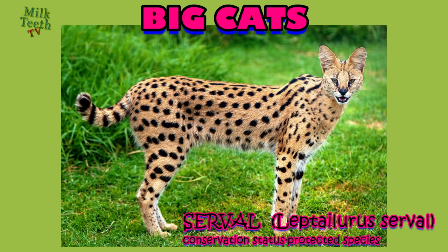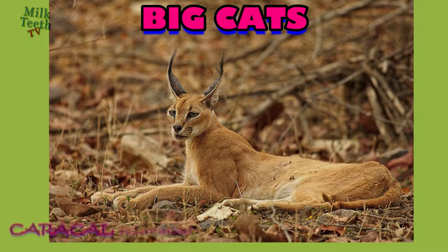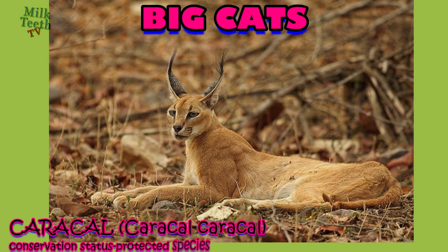The serval is a medium-sized, very slender cat native to Africa. It has a small head, large upright ears, and a golden yellow to buff coat along with black spots and stripes. It also has a short tail with a black tip, and has the longest legs of any cat relative to its body size.